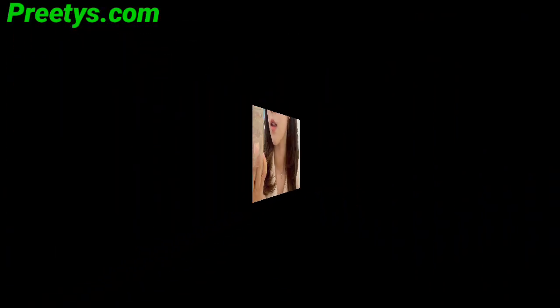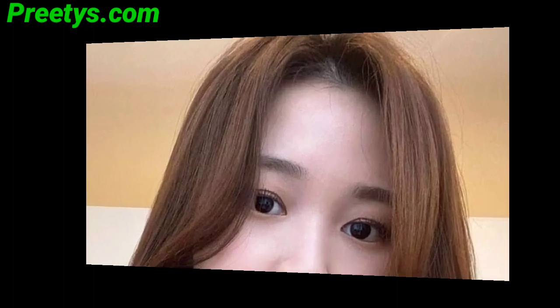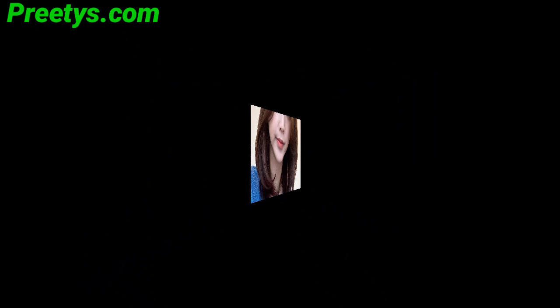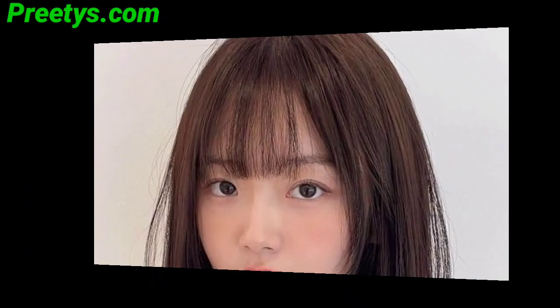Soft long hairs frame your face and enhance your features. Opt for choppy layers for a trendy texture, adding movement and volume. A blunt cut with minimal subtle layers provides a sleek and polished appearance. If you have curly hair, layers can enhance the natural texture and reduce bulk. For a bold look, consider asymmetrical layers creating a modern and dynamic hairstyle. Embrace a carefree shaggy look with layers throughout, perfect for a relaxed and casual style.